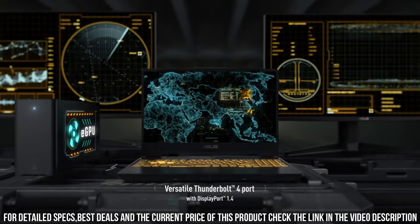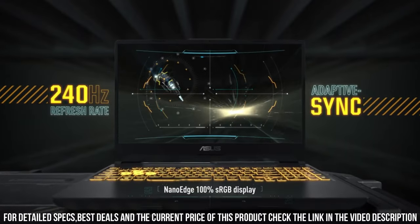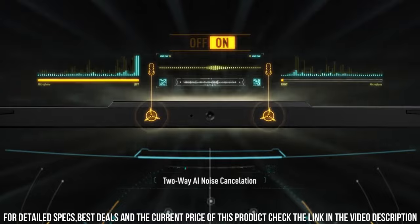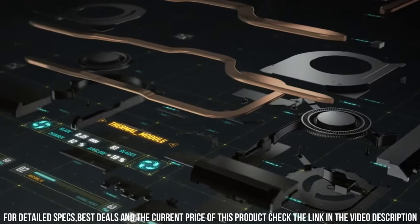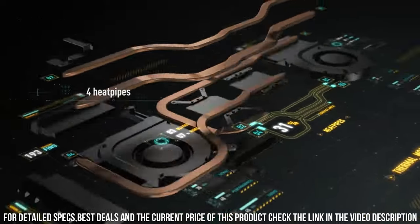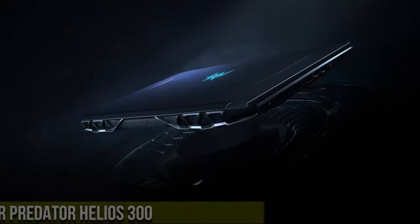With a durable keyboard, customizable RGB lighting, and immersive audio, this laptop offers a truly immersive gaming experience. The ASUS TUF Gaming F15 combines power, durability, and affordability, making it a top choice for gamers of all levels. Dominate the virtual battlefield with the ASUS TUF Gaming F15 and experience gaming like never before.